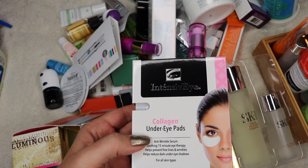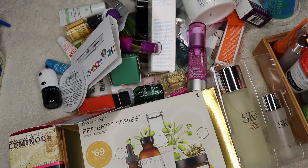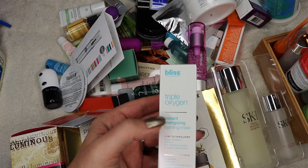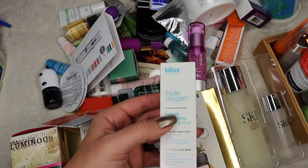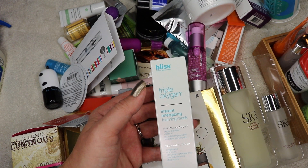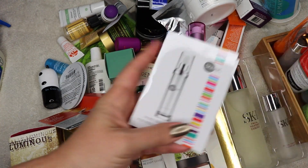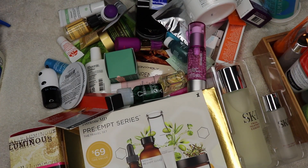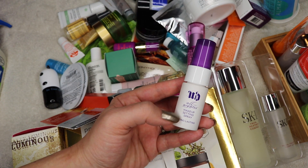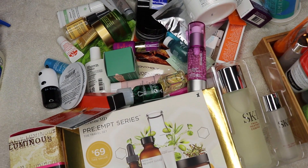These I love — they're Intensive Eye Collagen Under Eye Pads. I love any sort of cooling mask for the under eye because I get puffy there. Bliss Tropical Oxygen Energizing Foaming Mask — I bought this on sale; it's the only way I'll purchase it, otherwise it's way too expensive for what it is. But I do really like it. There's also a Skin Ink Pure Revival Pill sample — that's up next for me to try. The Urban Decay All Nighter Makeup Setting Spray has Dimethicone in it and I don't use Dimethicone on my face, so I'm going to pass that along.